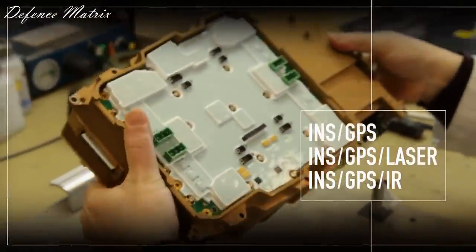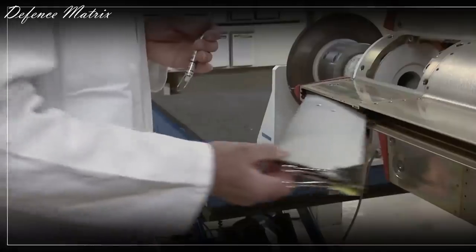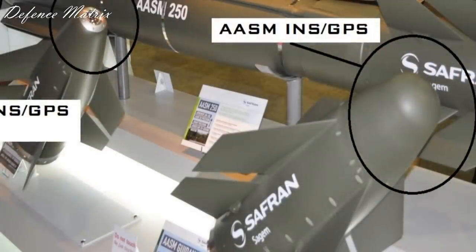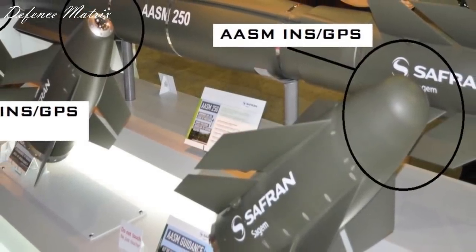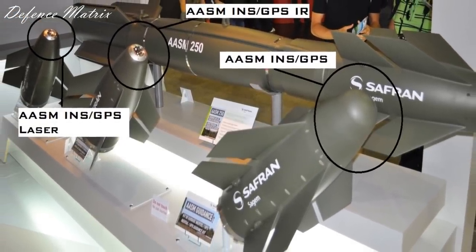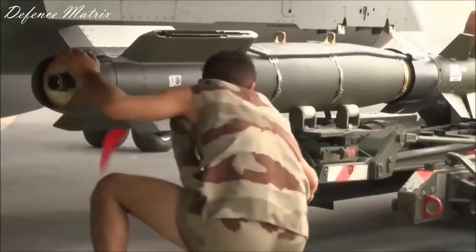ये एक Modular System है जहाँ पर आप Bombs की Specifications को Change कर सकते हैं provided kit में बदलाव करते हुए। तीन तरीके का Guidance System आता है जो इसकी Nose में लगता है: एक है INS और GPS के साथ, दूसरा INS, GPS और IR (Infrared) के साथ, और तीसरा INS, GPS और Laser के साथ।